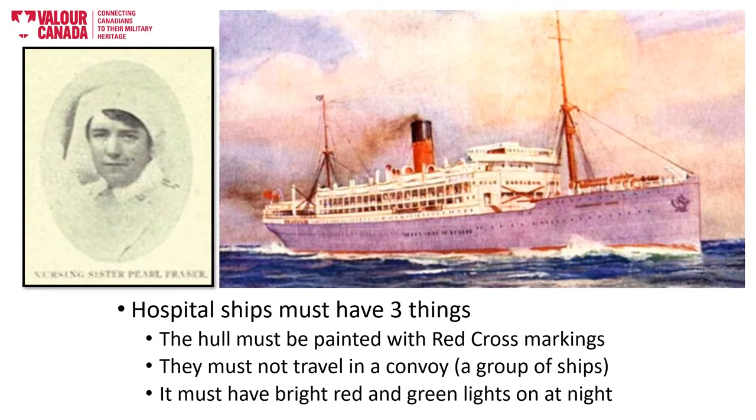Hospital ships were protected under international law, namely the First Geneva Convention and the Hague Conventions of 1899 and 1907. However, hospital ships must make themselves easily identifiable by the enemy so that they aren't mistakenly attacked. Hospital ships do this by being lit by red and green lights at night, by having the red cross markings on the hull, and also by not travelling in a convoy — in other words, hospital ships should always be by themselves.